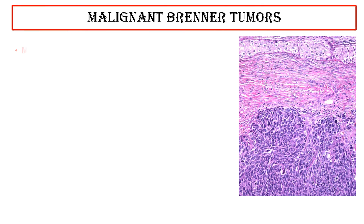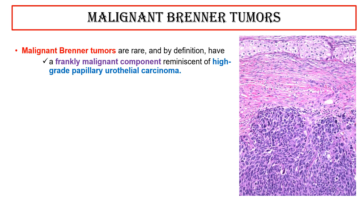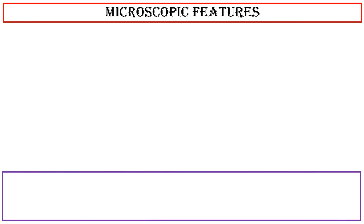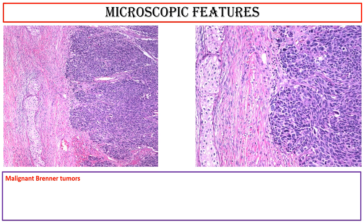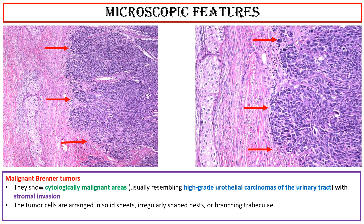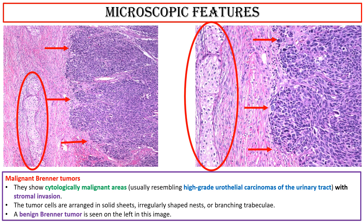Malignant Brenner tumors are rare and by definition have a frankly malignant component reminiscent of high-grade papillary urothelial carcinoma, with stromal invasion, and coexisting benign or borderline areas. Some of these have been bilateral. Microscopic features of malignant Brenner tumors: they show cytologically malignant areas usually resembling high-grade urothelial carcinomas of the urinary tract with stromal invasion. The tumor cells are arranged in solid sheets, irregularly shaped nests, or branching trabeculae. A benign Brenner tumor is seen on the left in these photos.